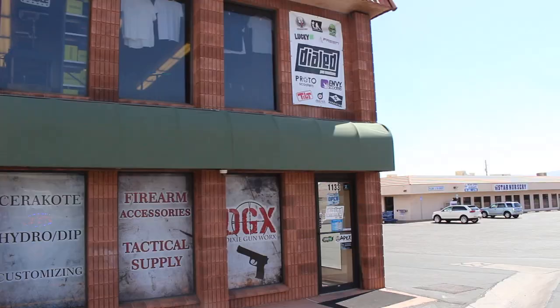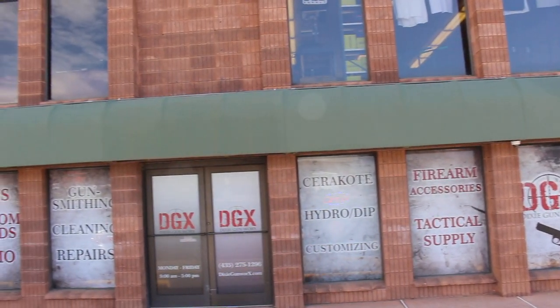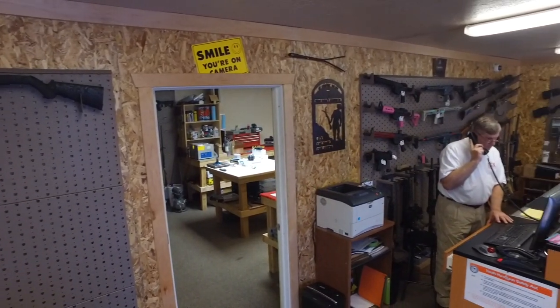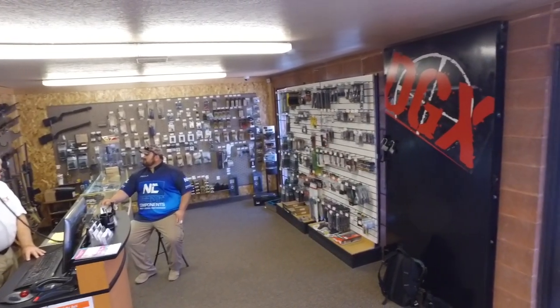Hey guys, this is Callum from English Shooting, and it's quite an impromptu video. I've come here to Dixie's Gun Store in St. George, Utah, to give you an idea of a typical American gun shop. So welcome to the full tour of Dixie Gunworks.